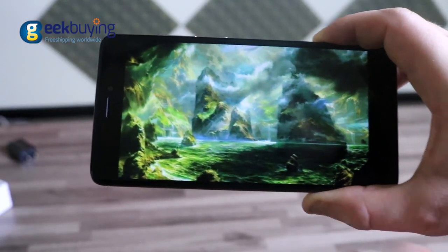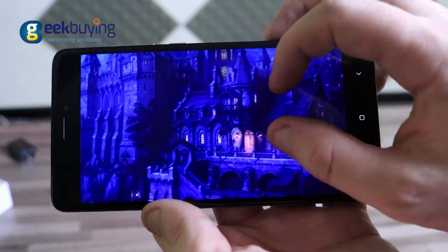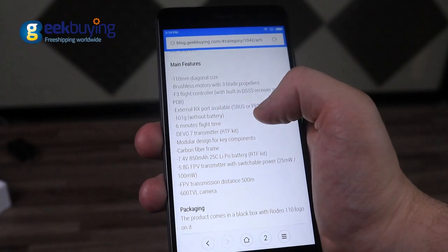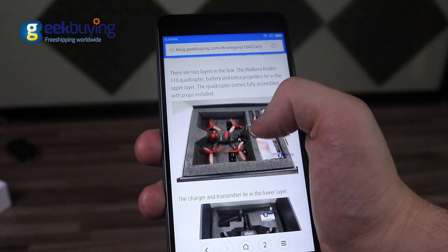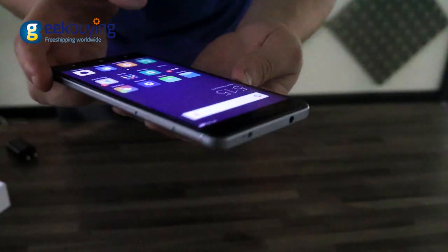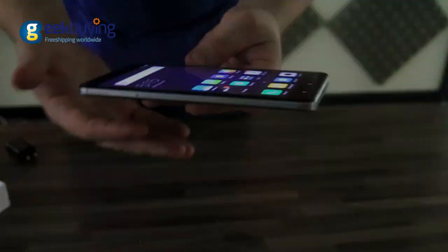The front is dominated by a 5.5-inch Full HD IPS display with 401 ppi density, which offers razor-sharp text and images. The display is very colorful, has very nice viewing angles, and works perfectly in direct sunlight.